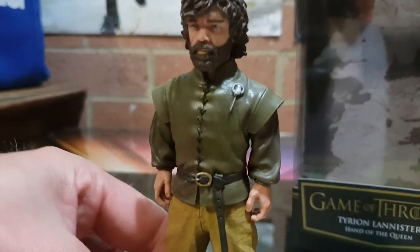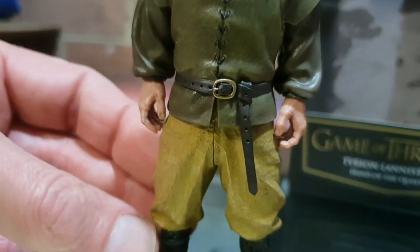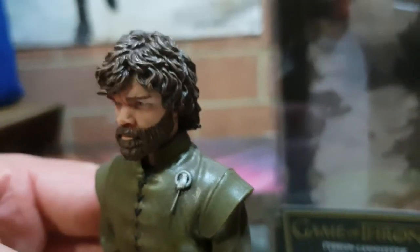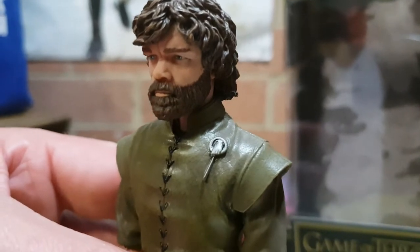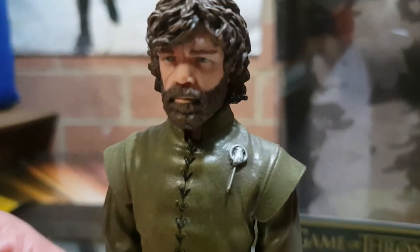The detail on this is pretty nice — the badge looks cool. They put a lot of effort into it. I picked him up because these are very hard to find in stores.